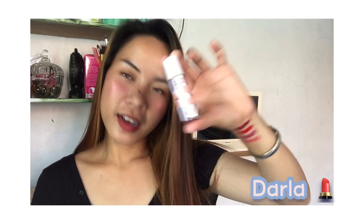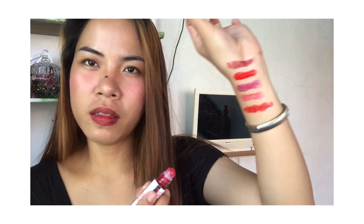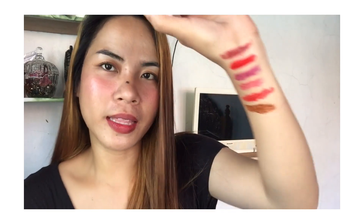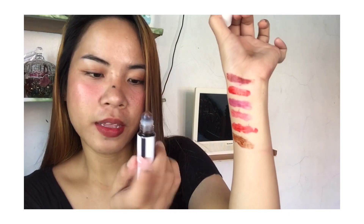Next shade is Darla. Then next is Lamar. It looks like a dark chocolate, or like a coffee color — yes, it has a dark brown tone. I kind of want to try this one. This color actually suits morena skin tones really well. That's Lamar.